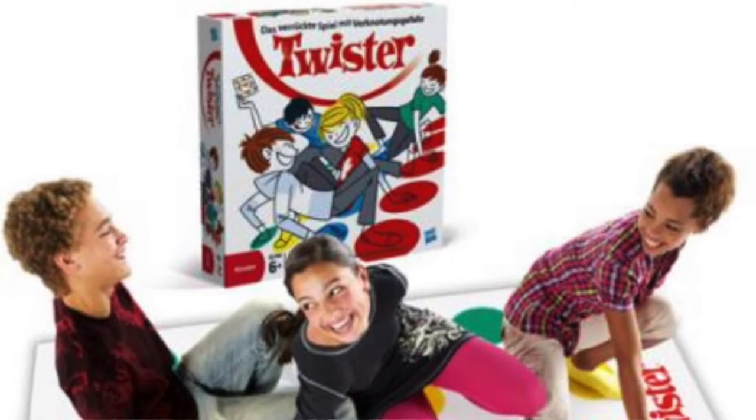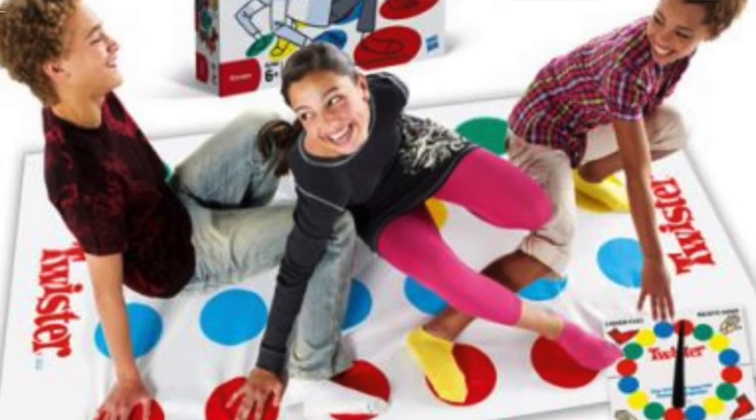Twister is fun! It encourages flexibility and balance. It's something that you can do on a rainy day or when you don't have a lot of space available outside.